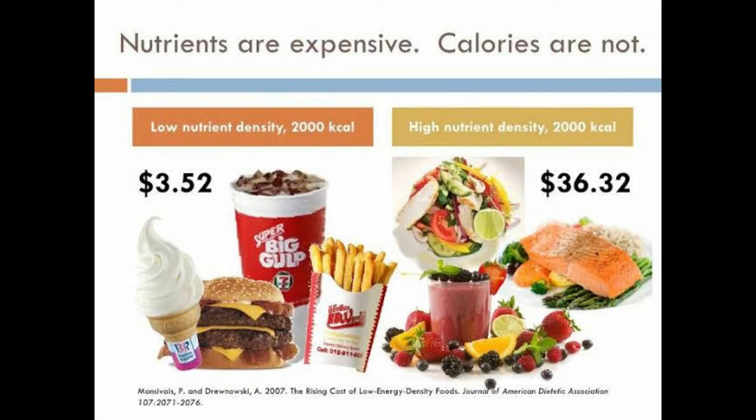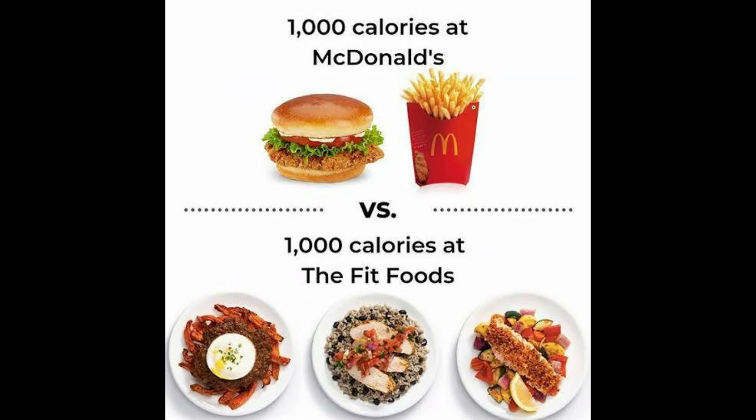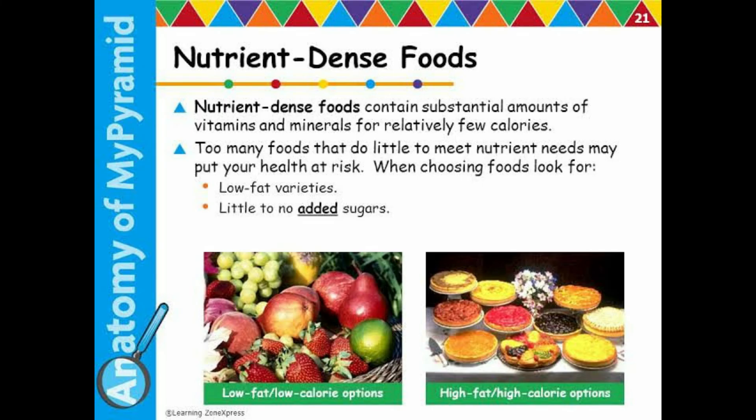Nutrients are expensive, calories are not. Low nutrient density: 2,000 calories. High nutrient density: 2,000 kilocalories. For example, 1,000 calories at McDonald's versus 1,000 calories at a fit foods restaurant. Nutrient-dense foods contain substantial amounts of vitamins and minerals for relatively few calories. Too many foods that do little to meet nutrient needs may put your health at risk.